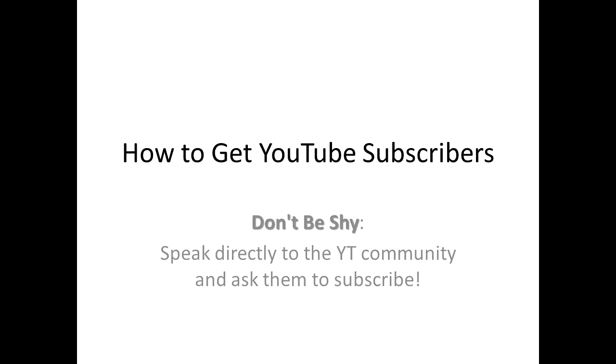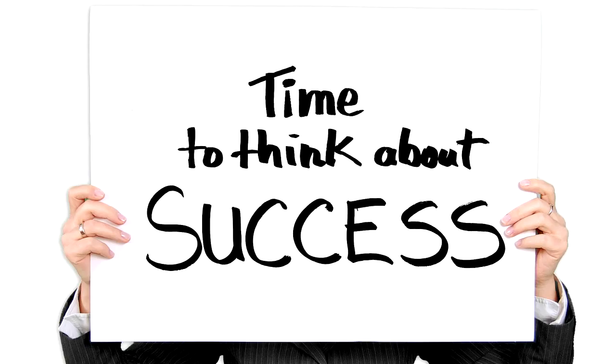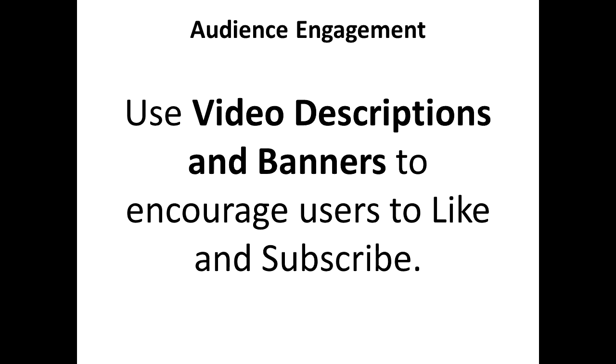The first thing you need to do is not to be shy. Speak directly with your YouTube community and ask them to subscribe, because many people tend to shy away and that doesn't help much.